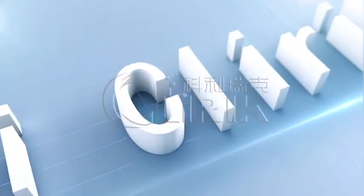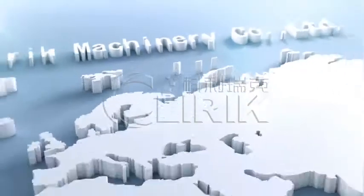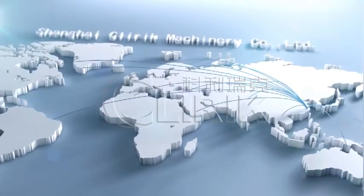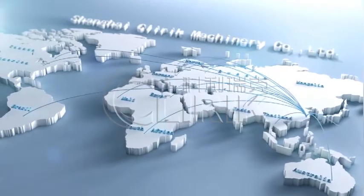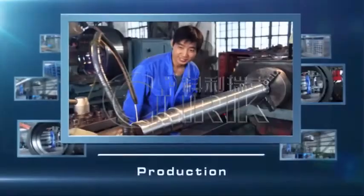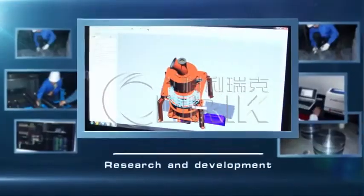Shanghai Cleric Machinery Company Ltd. is located in Pudong New District, Shanghai, China, which is specialized in research, manufacture and sales of all kinds of mining equipment.